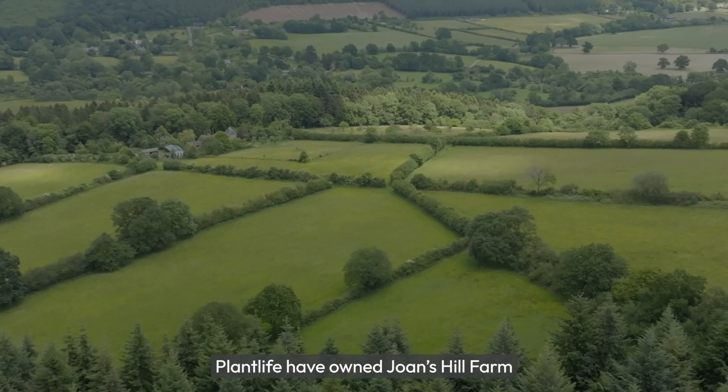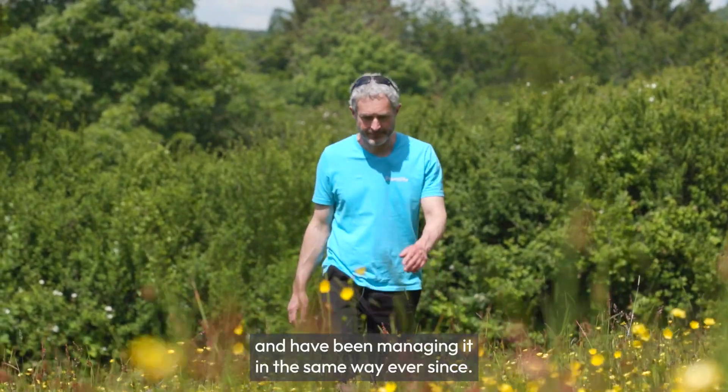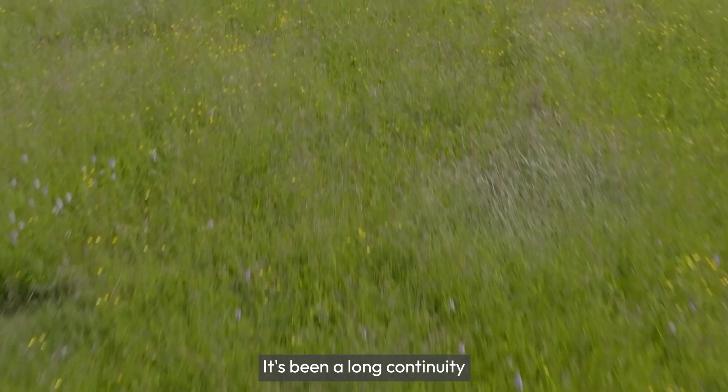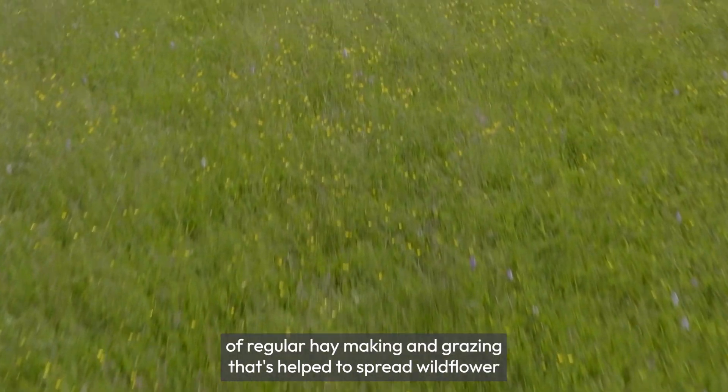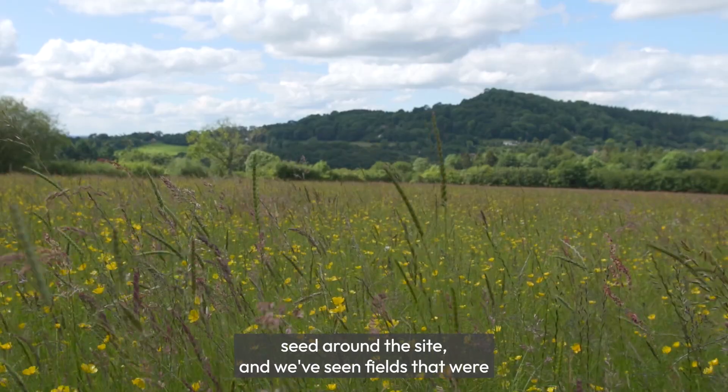Plantlife have owned Jones Hill Farm nature reserve since 1997 and have been managing it in the same way ever since. There's been a long continuity of regular haymaking and grazing that's helped to spread wildflower seed around the site.